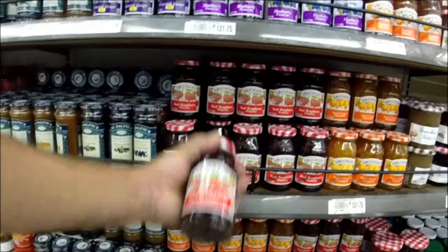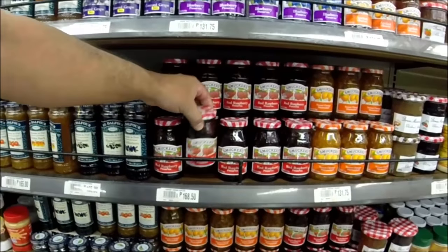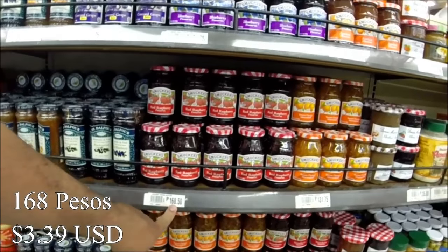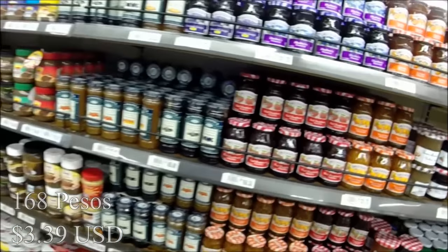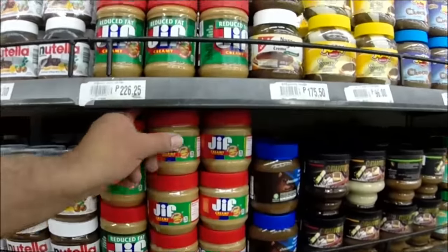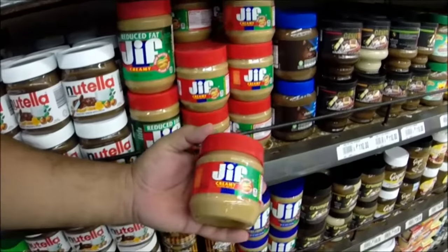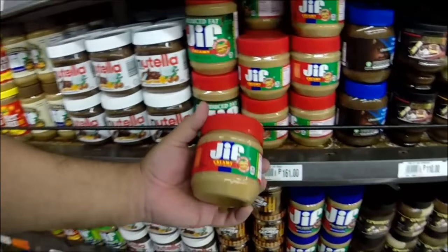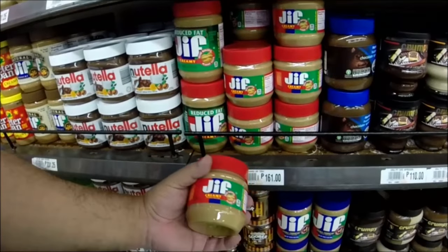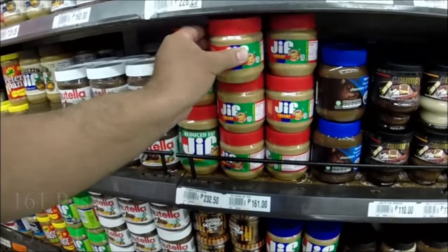A jar of Smucker's — it's a pretty small jar, barely fits in my hand — at 168 pesos. Yeah, you're talking about roughly $3.50 as my ballpark. And peanut butter, same thing. We're looking at a pretty small jar here. I don't have my glasses on so I can't tell you exactly how many ounces, but it's 161 pesos, so you're talking about $3.50 for this size jar of Jiff peanut butter.